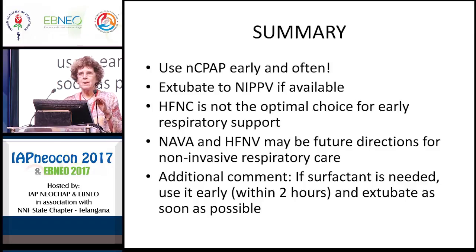In summary: use CPAP early and use it often. Extubate to NIPPV if available, because the success rate may be greater. High-flow nasal cannula is not the optimal choice for early respiratory support — CPAP is. High-flow nasal cannula may be useful when the baby is extubated from the ventilator. NAVA and high-frequency nasal ventilation may be future directions. And do not forget about surfactant — if needed, use it early, hopefully within the first couple of hours, and extubate your baby as soon as possible.